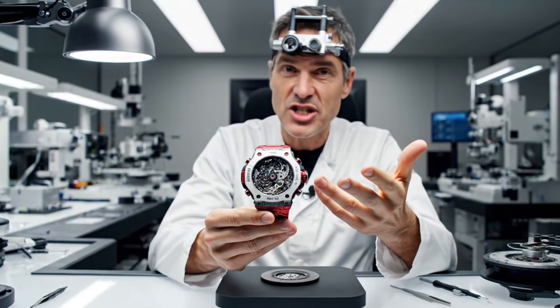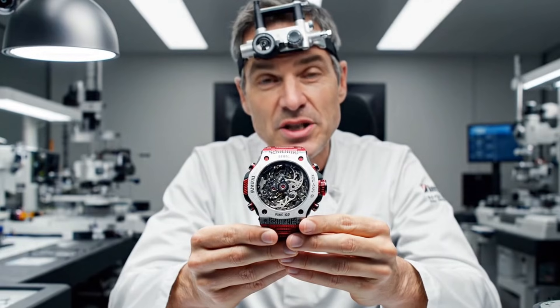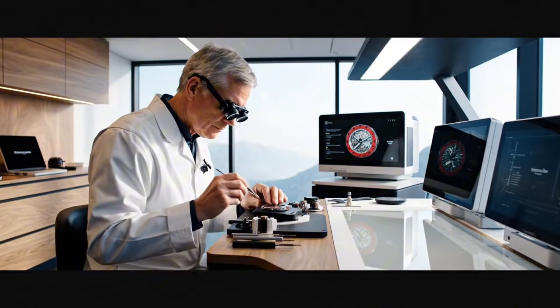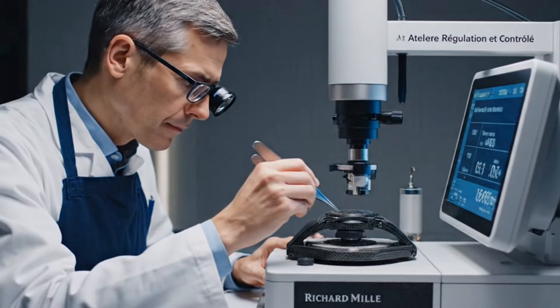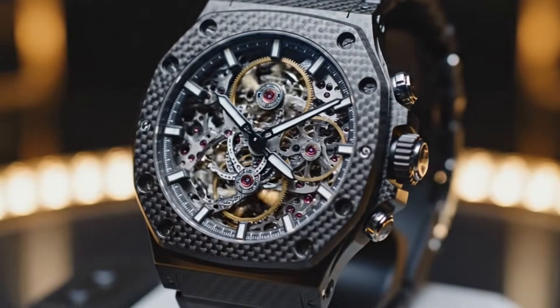The RM67-02 represents the pinnacle of our craft. Every piece is meticulously assembled here in the atelier. Deep within the Jura mountains, the meticulous journey of an elite timepiece begins. In the ateliers of Richard Mille, precision guides every hand.